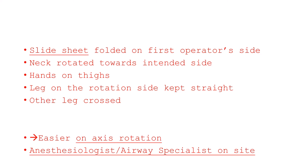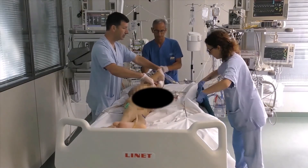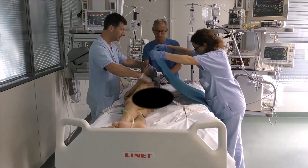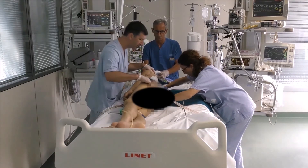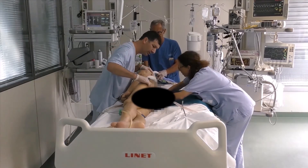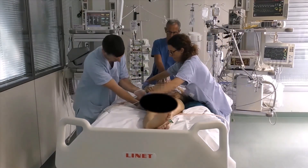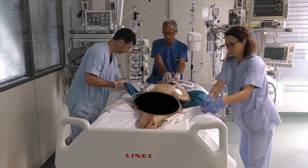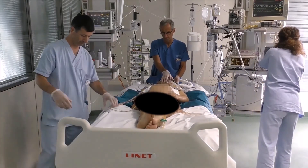It is strongly recommended to have an anesthesiologist or other airway specialist on site while performing the procedure. While preparing, a slide sheet is folded in a rectangular shape and passed under the patient's body, wide enough to be easily controlled by both operators. It is advisable to slightly rotate the patient and initially make more folds on the first operator's side to obtain a smoother passage of the slide sheet. The head is gently turned to anticipate its rotation, while the hands are placed on the thighs and not left along the torso.